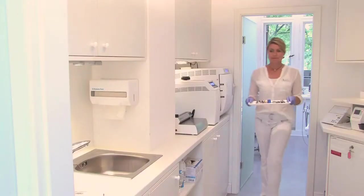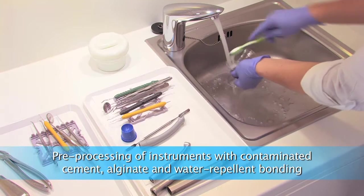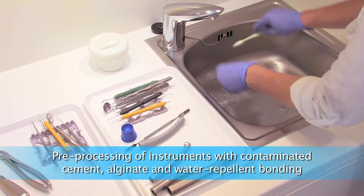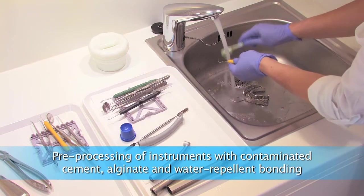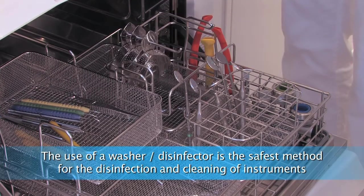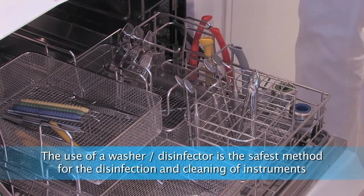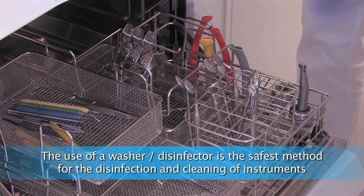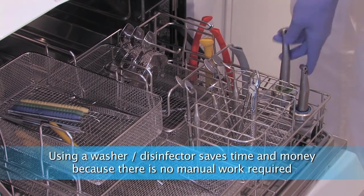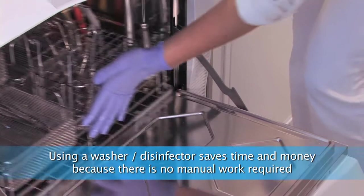Immediately after treatment, used instruments are taken into the sterilization room and can be stored temporarily on the unsterile side. In the meantime, we can take care of the patient in the other room. Instruments with cement, alginate, and water-repellent bonding must be pre-processed; all other instruments are placed in the washer disinfector without any pre-processing. Our Miele Therm offers much space inside and short operation times.